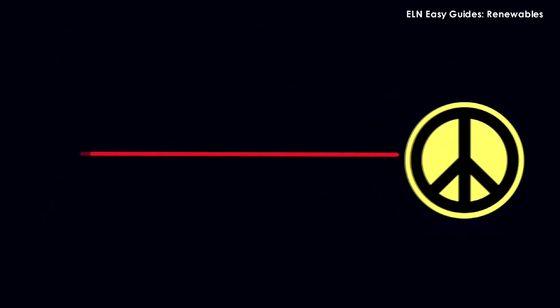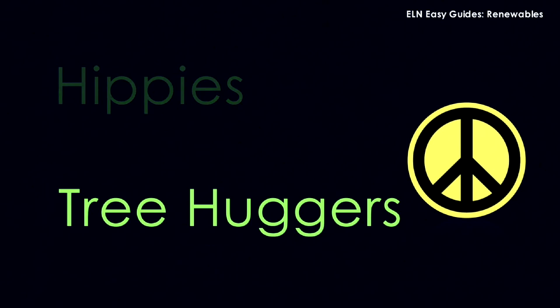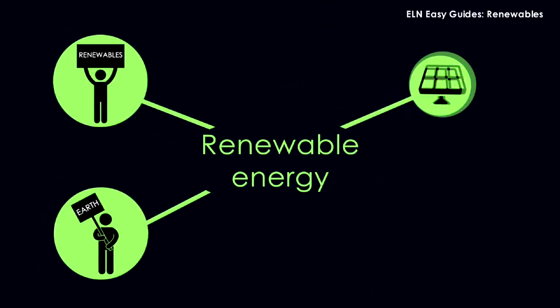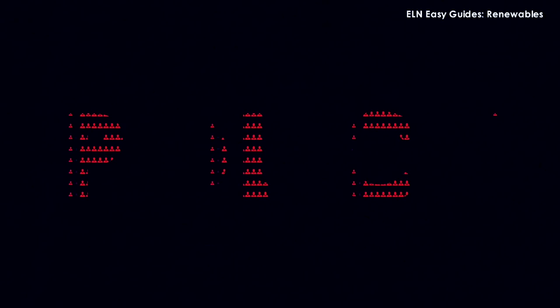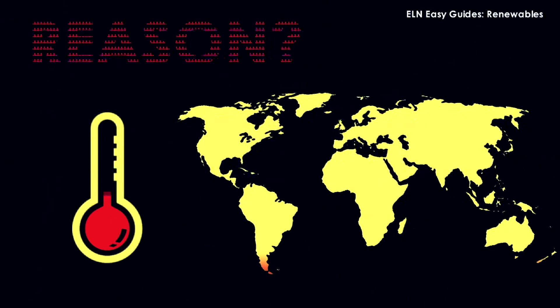But in the 60s, fossil fuels faced a mini backlash as hippies and tree huggers started to put the environment first, calling for renewable energy sources like solar and wind power to be used more often. And what was once a fad is now policy. The reason? Climate change.